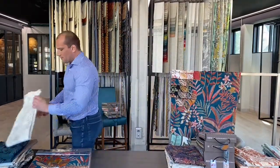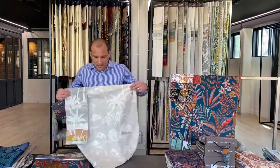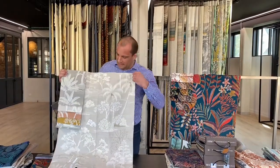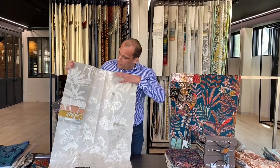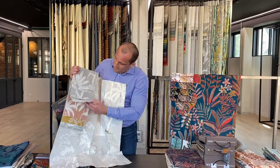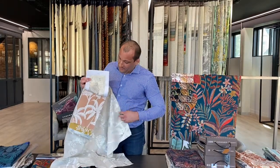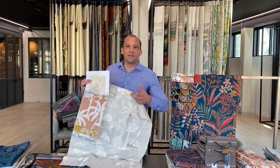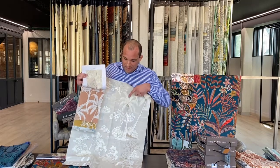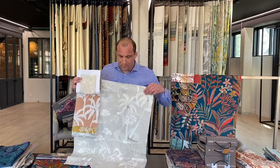Then we have Larimar. Larimar is a precious stone you can find in the Dominican Republic, so the color is like a blue celadon. Here we have a new color which is old pink — this old pink was the symbolism of Romanticism during the 19th century. Larimar is a cotton-linen fabric with viscose embroidery.